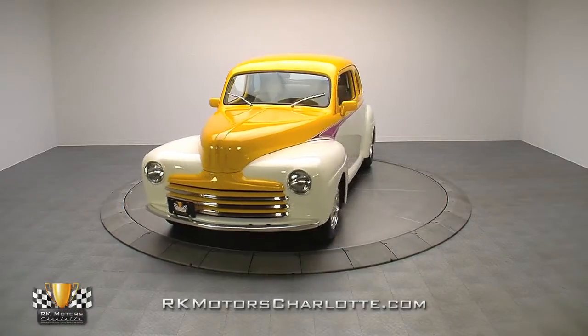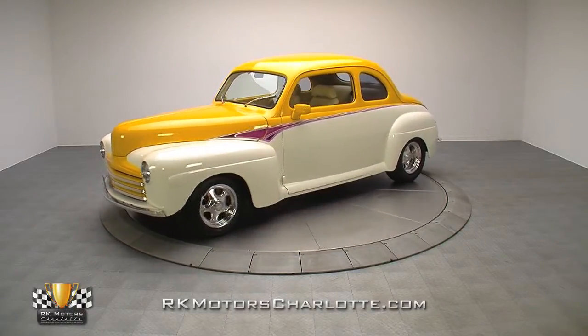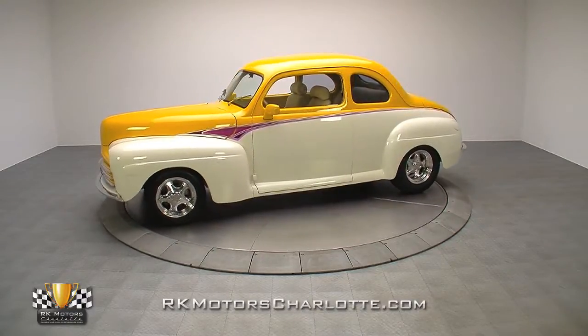Pull up a chair, dig in, and see why this brilliant 1946 Ford Coupe demonstrates that fat fender Fords come in all different flavors.